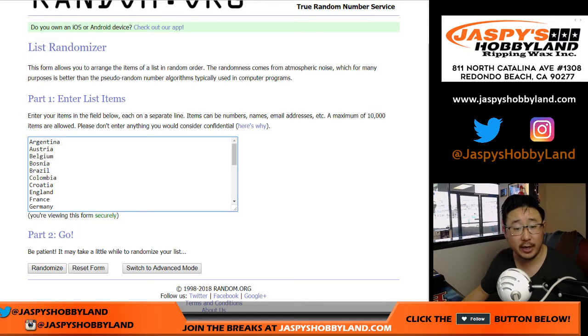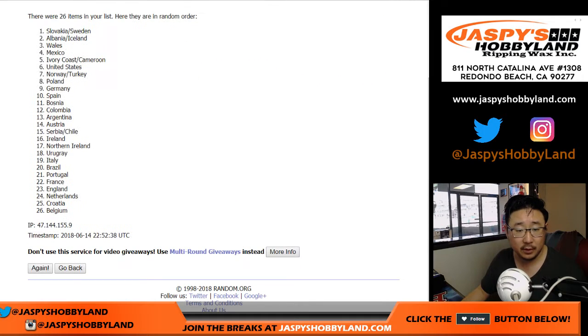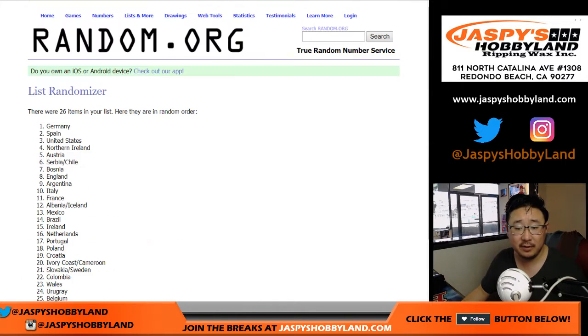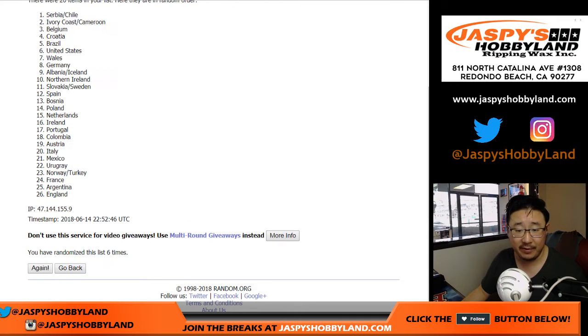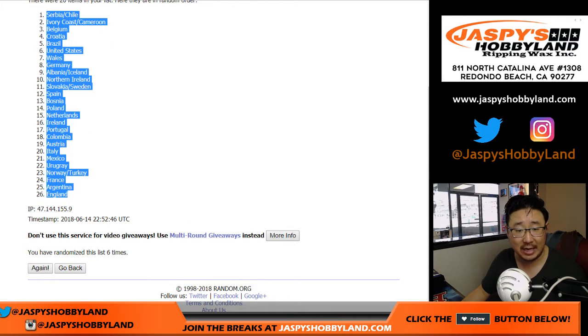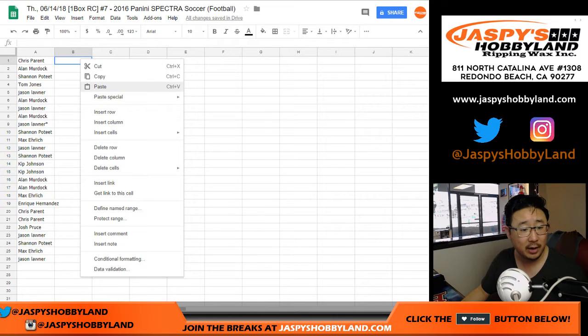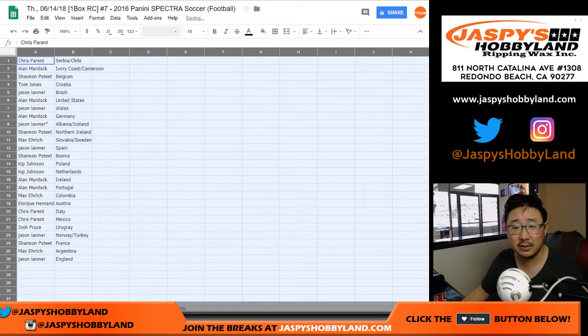Four and a two, six times for the countries. After six times, we've got Serbia-Chile on top and England — the Three Lions — on the bottom. I don't think England plays until Saturday or Sunday.